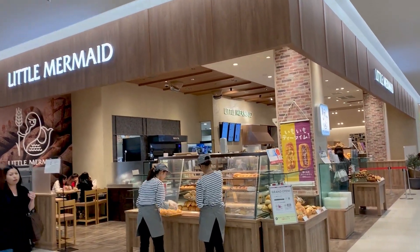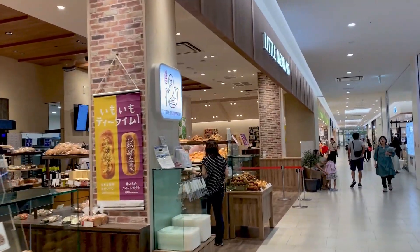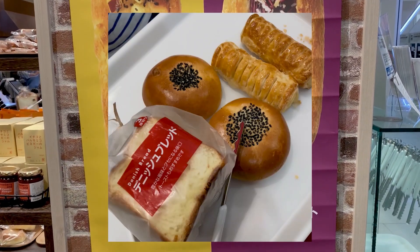Next, we have the Little Mermaid Bakery, which offers fresh bread and pastries and is now my most favorite bakery on island, with the sweet potato tart, sweet bean pastry, and Danish bread being my go-to.